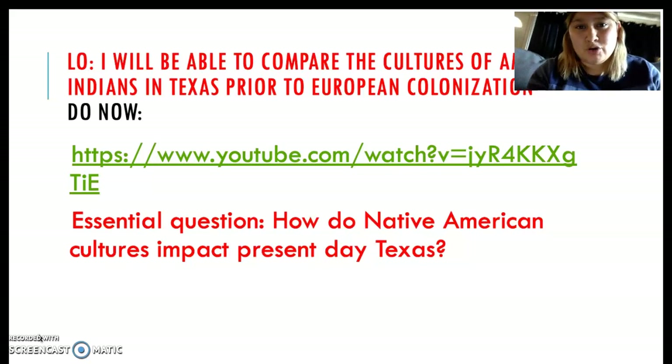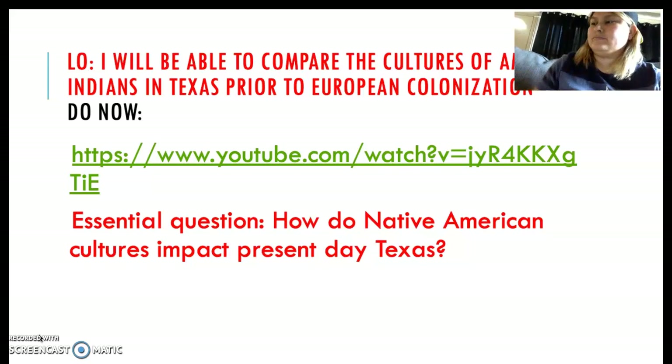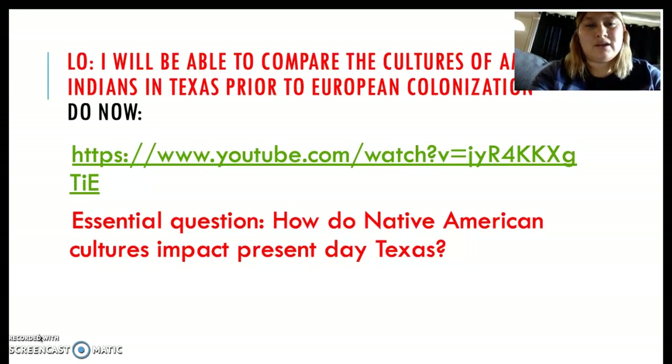So today, make sure you open up your journals to your table of contents page. The table of contents page number we're working with today is page number 7. Today's topic is Native Texans, and the date is 9-5-19, September 5th, 2019. Make sure you get the date in there, the topic — which is Native Texans Day 2 — and the page number, which is 7.